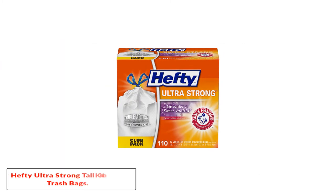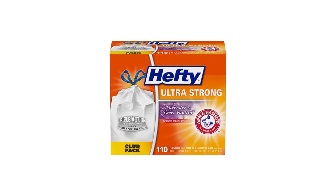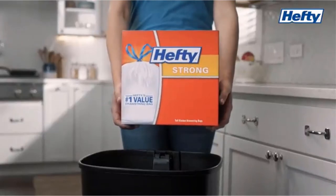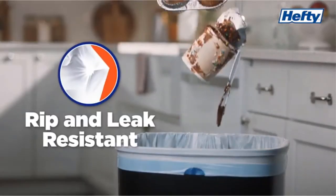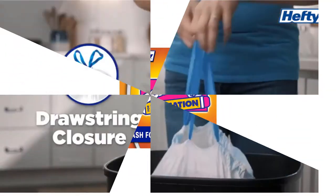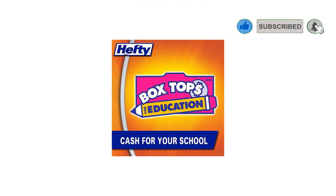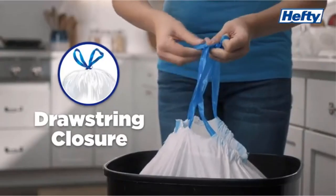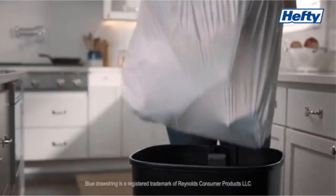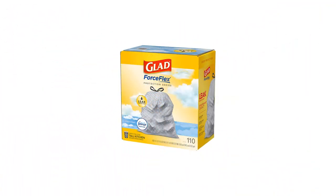Number 3: Hefty Ultra Strong Tall Kitchen Trash Bags. Hefty Ultra Strong is our runner-up and performed almost as well in testing as the Glad ForceFlex Plus Advanced Protection. The Hefty Ultra Strong bag is scented with lavender and vanilla from Arm & Hammer, which prevents the odor of garbage from wafting through the house during use. It went into and out of the trash can with ease, and durable drawstrings made it easy to tie up when full. However, although the drawstrings were strong and simple to tie, they didn't hold weight quite as well as our top overall pick.